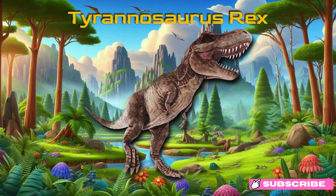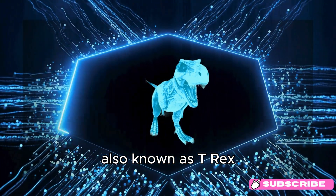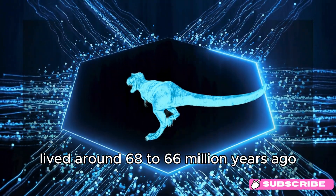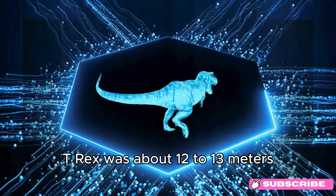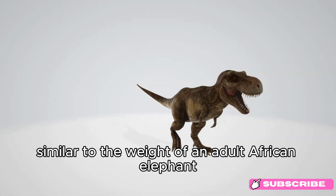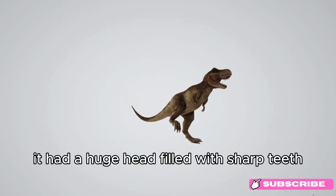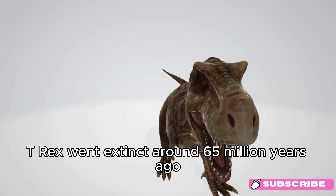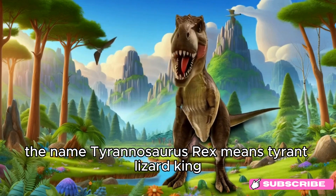Tyrannosaurus Rex. Meet the mighty Tyrannosaurus Rex, also known as T-Rex. This fearsome predator lived around 68 to 66 million years ago, during the late Cretaceous period. T-Rex was about 12 to 13 meters (40 to 43 feet) long, roughly the length of a school bus, and weighed around 9 tons, similar to the weight of an adult African elephant. It had a huge head filled with sharp teeth and was one of the most powerful dinosaurs that ever lived. T-Rex went extinct around 65 million years ago. Fun fact: the name Tyrannosaurus Rex means tyrant lizard king.